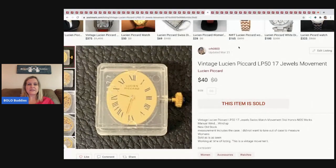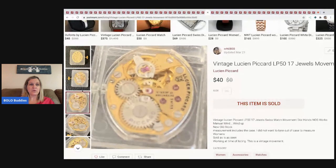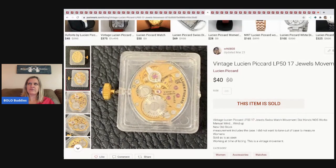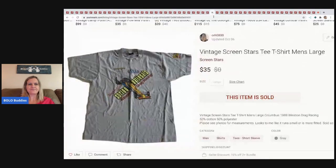My husband gave me this one to sell — he doesn't really like dealing with women's watch stuff, though he does sell men's watches sometimes. He gave me this Lucien Piccard and I sold it for $40. He actually gave me three identical ones — these were new-old-stock — and I think I have one left. I sold this one for $40 and the buyer paid shipping.